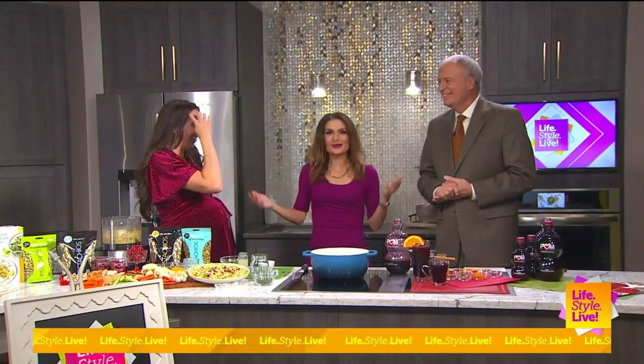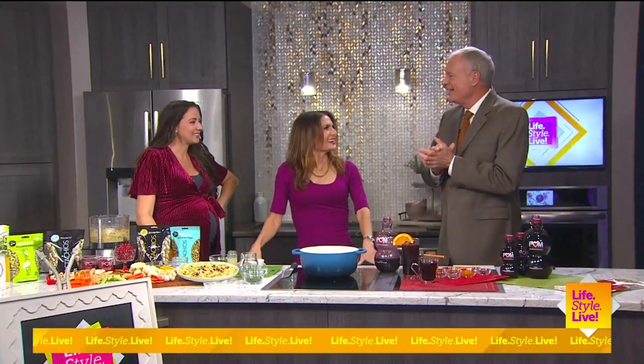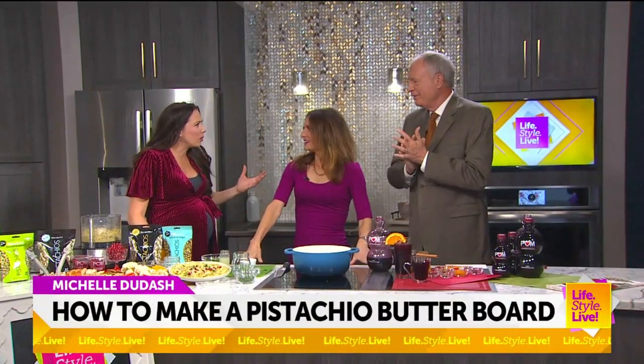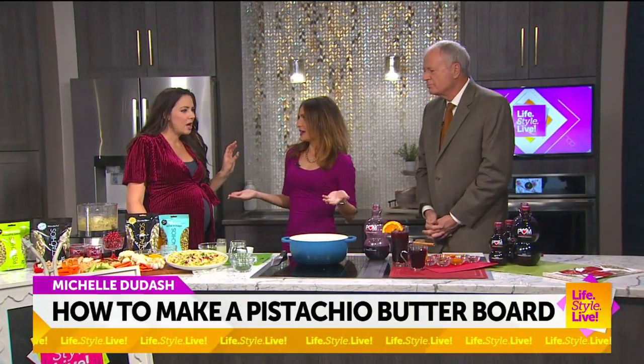Oh hi, Michelle! I love all these boards. Well, Michelle Dudesch is here. But this is a butter board — this is different. It is. Charcuterie board? Have you seen the butter board trend that's happening?